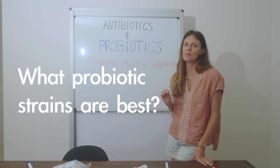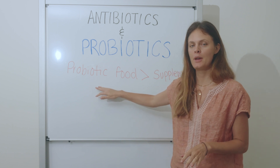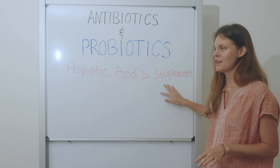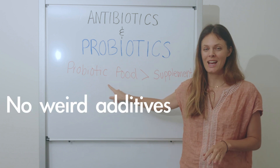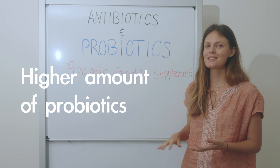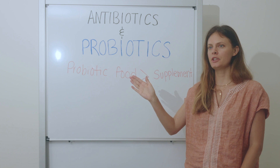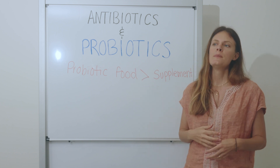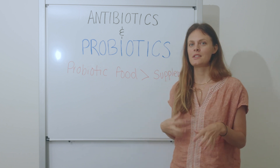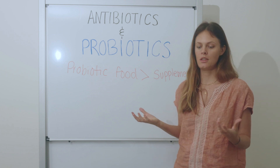Now, specifically what probiotics are best to take with antibiotics. I'm always a fan of probiotic foods over supplements — fermented foods like yogurt, kefir, sauerkraut, kimchi, and kombucha. They don't have the fillers supplements can have, they have way higher amounts of probiotics, and they generally have more variety. We don't just want lactobacillus acidophilus — we want bifidobacterium, beneficial E. coli, beneficial streptococcus, and more. They work together, communicate, and give your body maximum benefit.